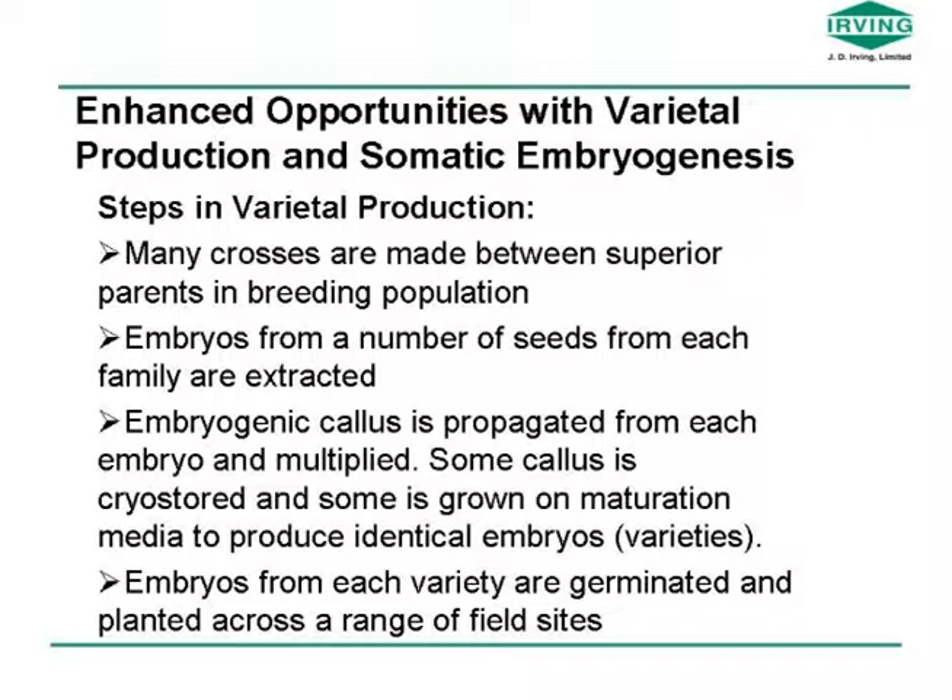The one potential approach we've looked into and spent a lot of time on over the last 15 years is the production of varieties using somatic embryogenesis, which is a tissue culture method. Using that along with cryo storage, you develop ways to deal with some of these drawbacks. Basically, you make many crosses among tested parents — many handfuls of seeds where you know the mother and the father — you can take the embryo out of every single seed and produce embryogenic callus from each one of those tissue cultures. Then you can take some of that callus and cryo-store it in liquid nitrogen, where it will sit for as long as you want.